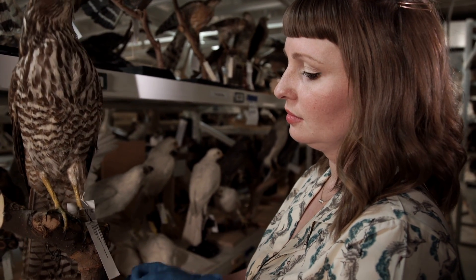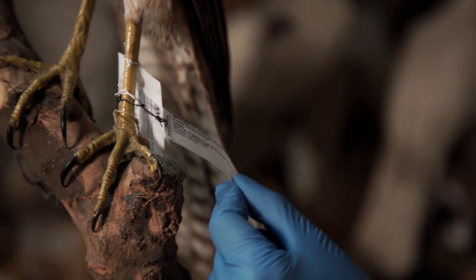But where do all these specimens come from? And how do they get, well, stuffed?